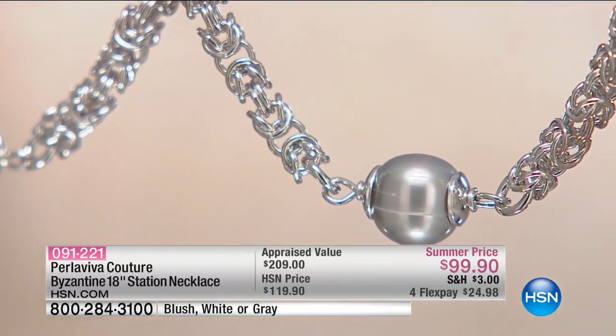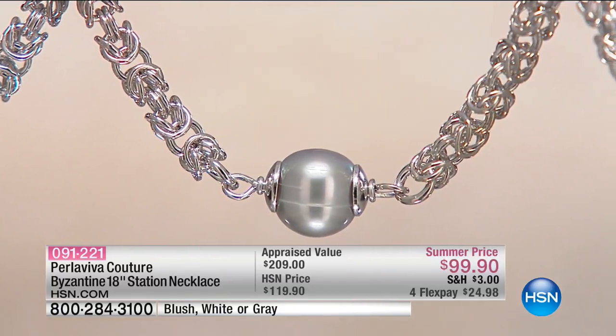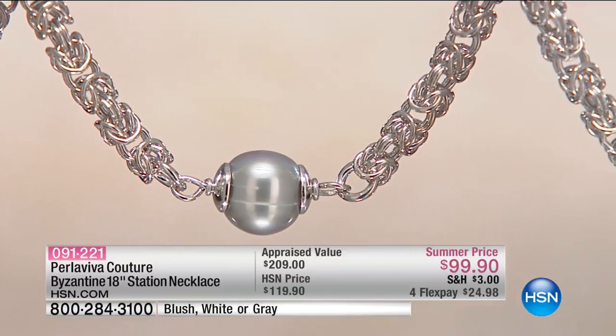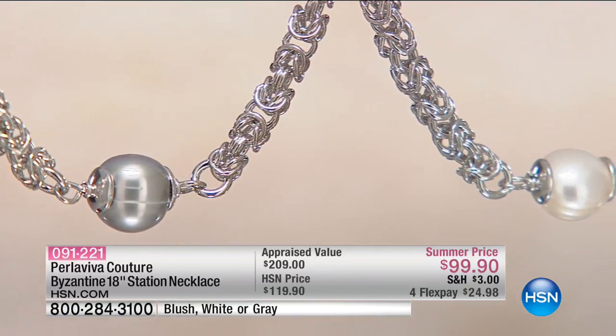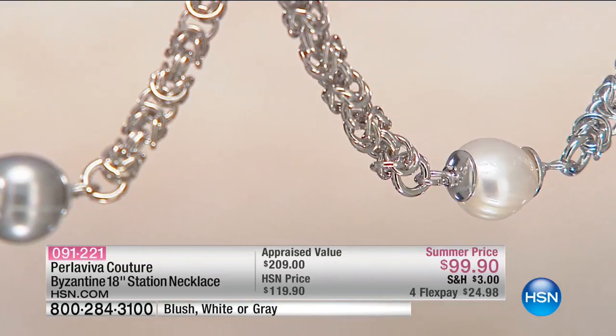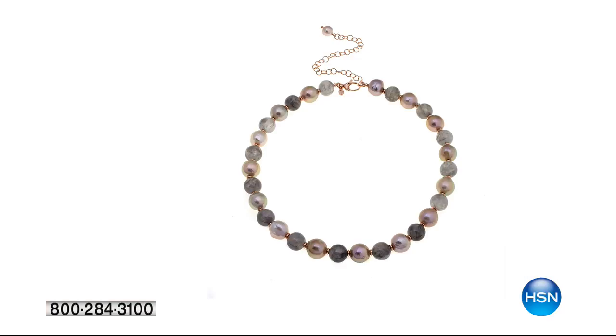It is the best of both worlds — two things that our HSN customer loves: her gorgeous pearls, but also one of the most complicated, intricate links that you can make — that Byzantine, which was modestly appraised at $209. It's $24 to get it shipped out to you. That is coming up in just a little bit. We've got another update for you — now sold out.